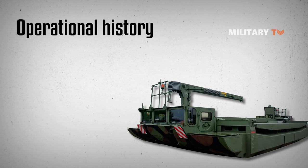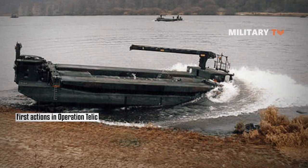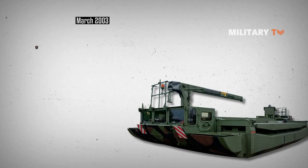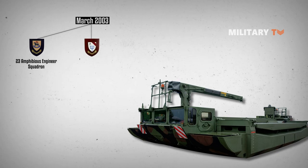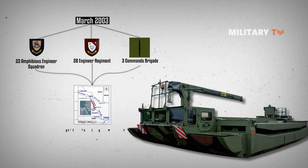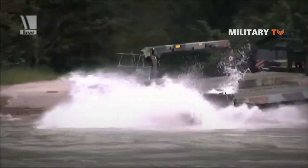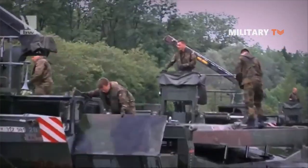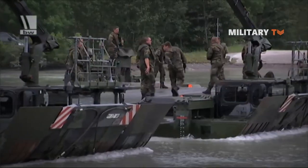The M3 amphibious bridging vehicle saw its first action in Operation Telic, Britain's military operation in the Iraq War from March 2003. 412 Troop, 23 Amphibious Engineer Squadron, and 28 Engineer Regiment of the Royal Engineers ferried elements of 3 Commando Brigade across the Shatt al-Basra waterway, enabling their continued advance on the Iraqi city of Basra. The M3 was also used in a subsequent riverine crossing at the Rumaila oil fields, transporting three AS-90 self-propelled howitzers in support of 16 Air Assault Brigade of the British Army.